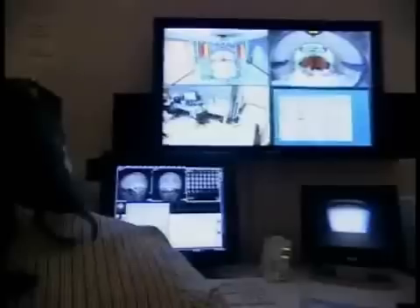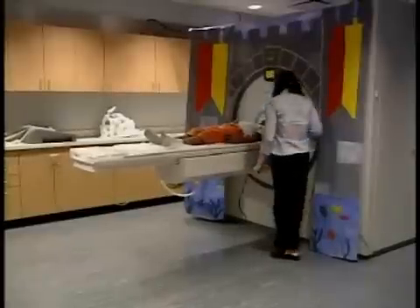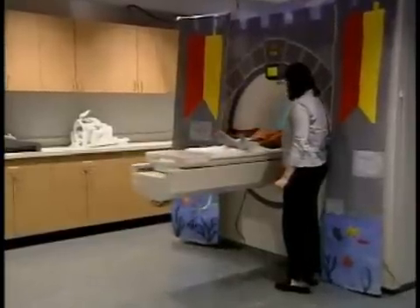Dr. Eden sees the potential for one day using MRIs to diagnose dyslexia very early in young children. But there's more to these brain studies than just gathering data for the future. One of the things about the brain research that actually helps these children is they come in for these studies, they get to see their brain, and we explain to them the reason you have struggled with reading is because it's something that's a little bit different about your brain. And we're hoping that through reading interventions we're going to make up for that difficulty.